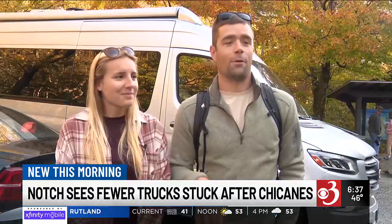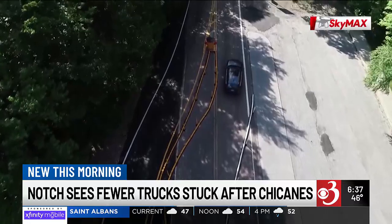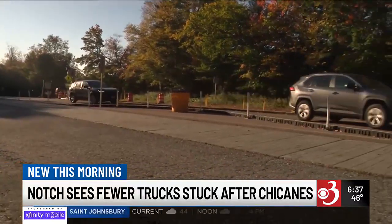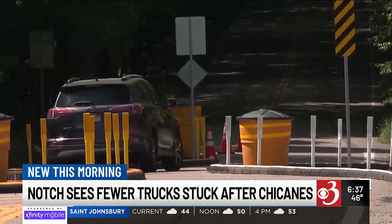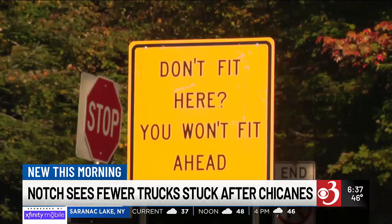It was beautiful to drive through, but it was a little nerve-wracking. The Agency of Transportation installed the chicanes on Stowe and Cambridge entrances to the Notch this May. The curvy segway consists of temporary curbs and orange barrels designed to mimic the Notch's twists and turns, meant to warn truck and bus drivers of what's to come — but not everyone's listening.